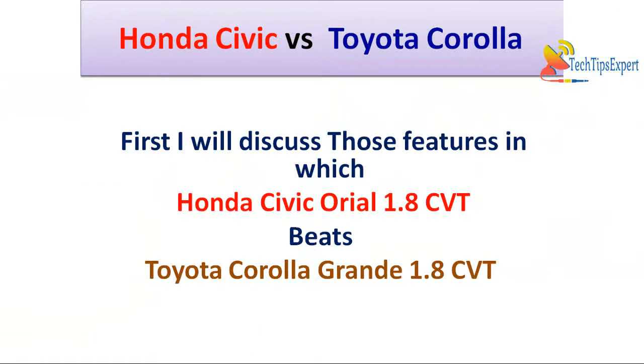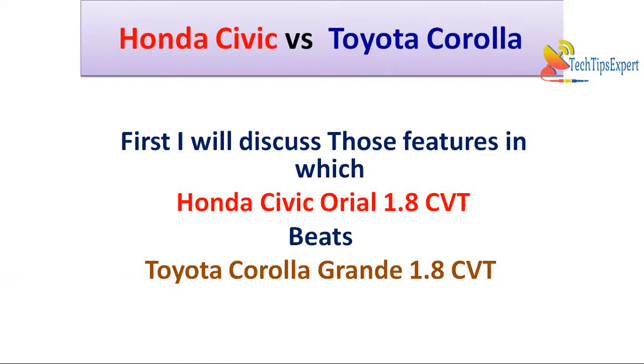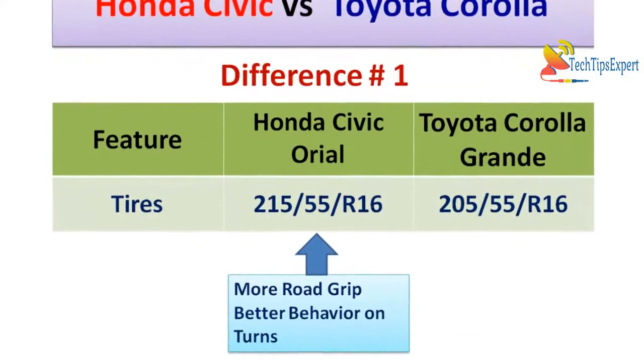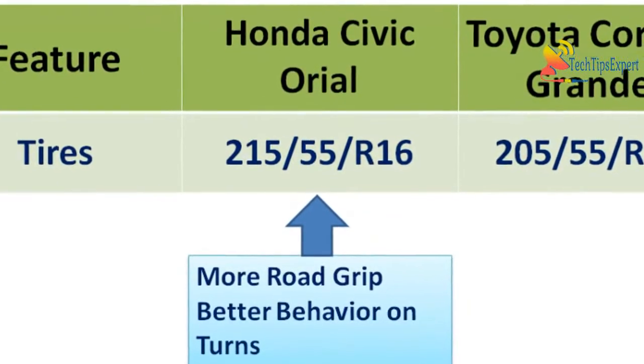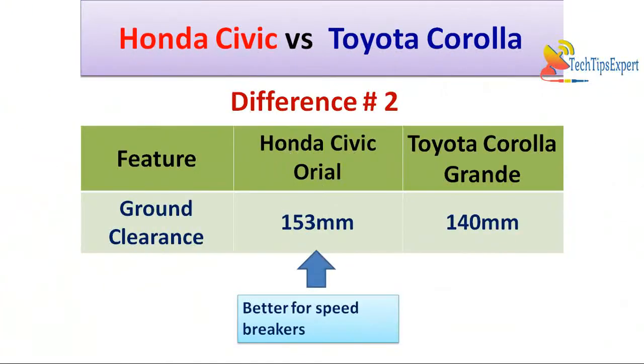This comparison video is divided into two parts. In the first phase, features where Honda Civic Oriel beats Toyota Corolla Altis Grande will be discussed, and in the second phase, features where Toyota Corolla Altis Grande beats Honda Civic Oriel will be discussed. Difference number one is tires — Honda Civic Oriel 1.8 CVT comes with 215/55-R16 tires whereas Toyota Corolla Altis Grande comes with 205/55-R16 tires. So the Honda Civic Oriel has a comparatively larger tire width, resulting in better road grip and handling on turns.